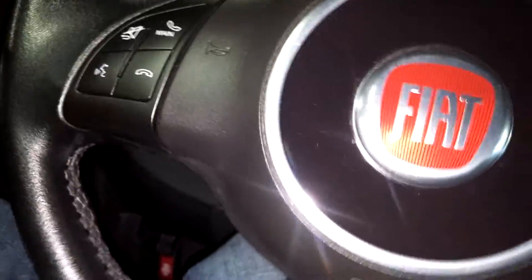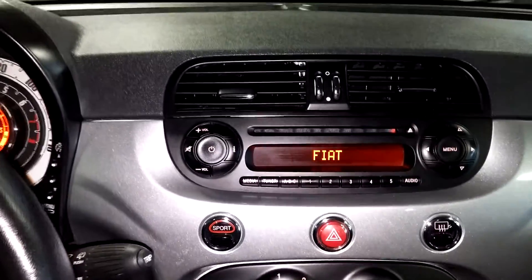Let me jump into this vehicle and turn it on for you guys. It does come with one key and key fob combo and owner's manual. Let's check out pictures for more details. Of course, you've got your AM, FM, CD player, and all that good stuff right there.